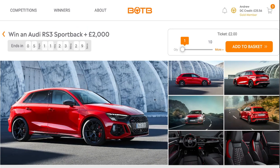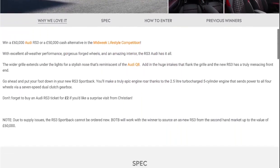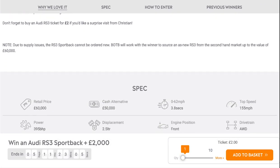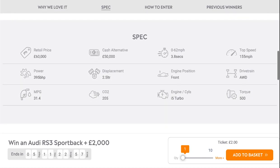Third is the Audi RS3 Sportback and £2,000 cash. This is a 2.5-litre 5-cylinder Audi RS3 with a 7-speed dual-clutch gearbox and 4-wheel drive — a great car to race around in. It does 0-62 in 3.8 seconds and a top speed of 155 mph. Fuel economy is 31.4 MPG, retail price £60,000, and cash alternative £50,000.